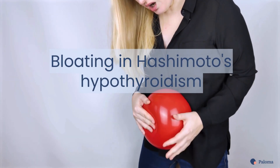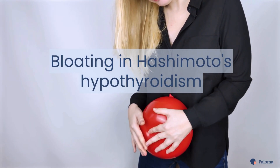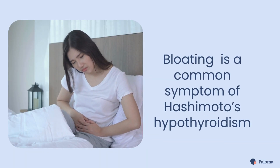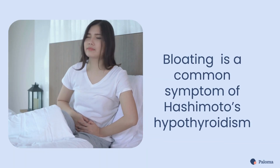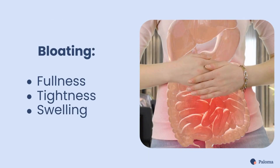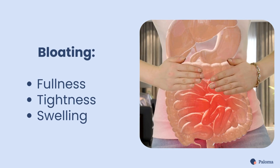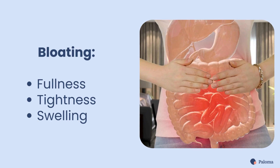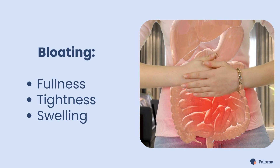In this video, we'll talk about one of the more common and problematic symptoms of Hashimoto's hypothyroidism: bloating. If you're one of the millions living with Hashimoto's hypothyroidism, you're likely familiar with this uncomfortable symptom. Bloating is described as a feeling of fullness, tightness, or swelling in the stomach area. It can cause mild to severe pain and make your stomach appear swollen.